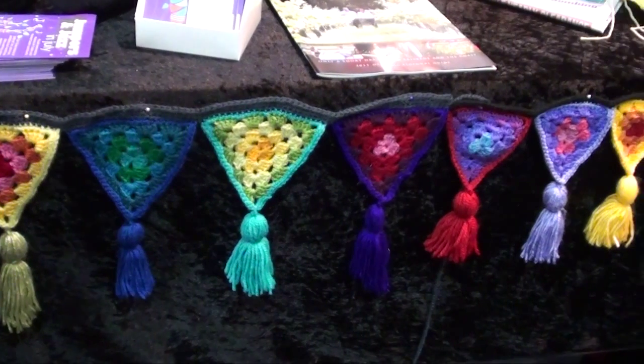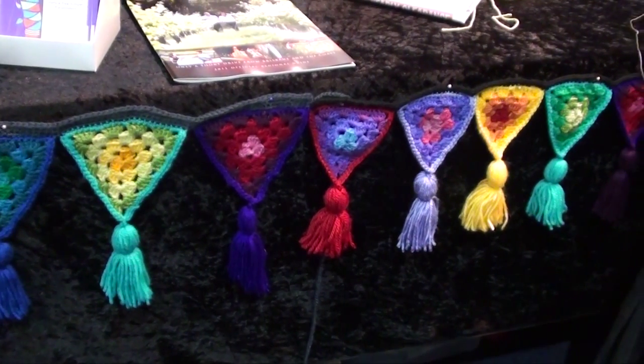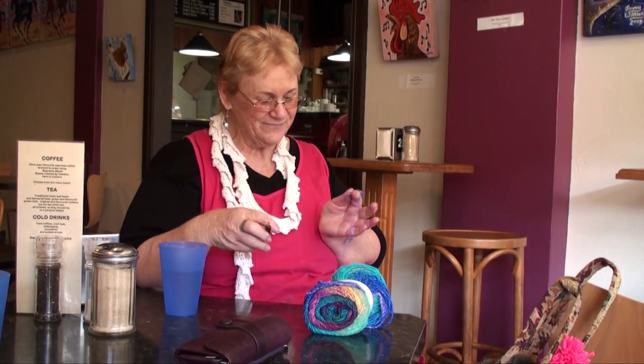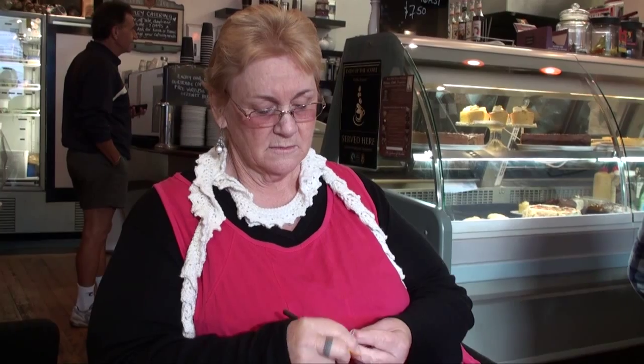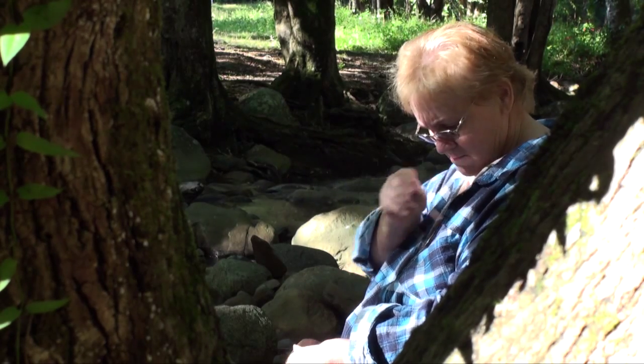Cases for trees, light poles, bridge railings, even slats on buses. I have been known to crochet anytime, anywhere - be it a bus or train, at the coffee shop, or sitting down by the creek in the bush.